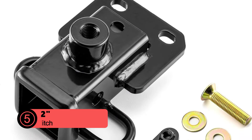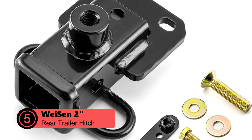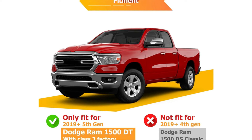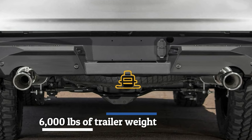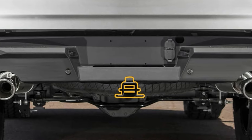At number 5 is the Waysen 2-Inch Rear Trailer Hitch Receiver. The Waysen 2-Inch Rear Trailer Hitch Receiver is an excellent choice for 2019 to 2024 Dodge Ram 1500 owners looking to maximize their towing capabilities. Rated for an impressive 6,000 pounds of trailer weight, this Class 3 hitch is engineered to handle even the heaviest loads with ease.